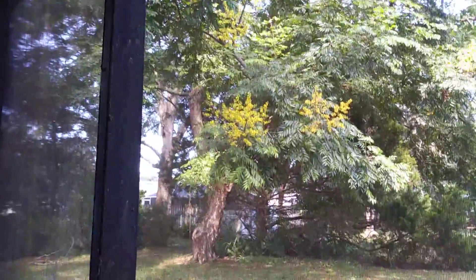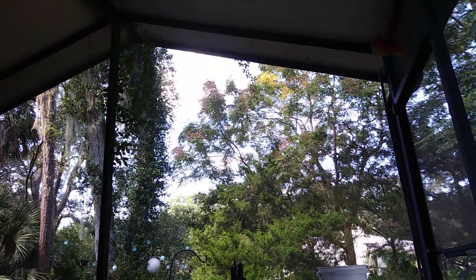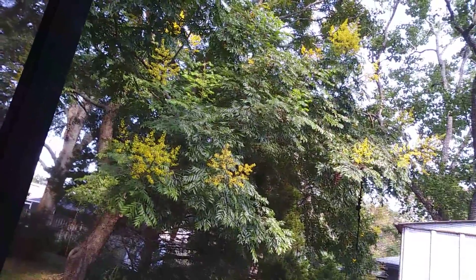This is a continuation from what I was saying yesterday. I was sitting underneath that tree — you see the yellow blooms it has now, but pretty soon they will turn pink. In the distance, you can see some of the other trees in the neighborhood have already started turning pink. It's October, and it's been interesting to see this tree bloom these beautiful yellow flowers.